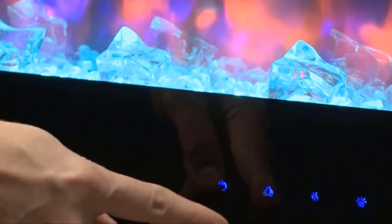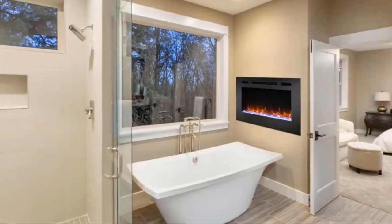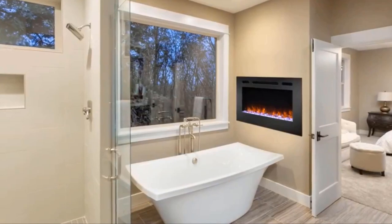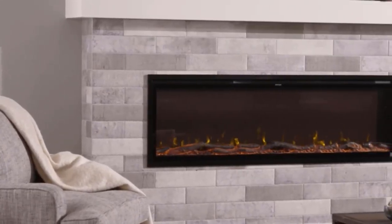When you place this log set on the floor of your fireplace, you can quickly convert it to an electric fireplace. The flame effect can be used with or without heat, offering the atmosphere of a gentle rolling fire throughout the year.